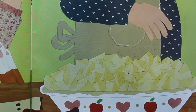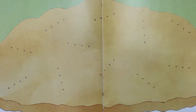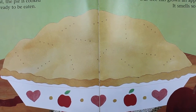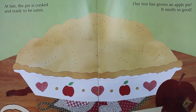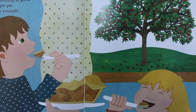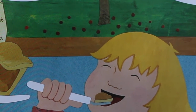Then we sprinkle cinnamon and sugar over the top. Mom puts the pan in the oven. At last, the pie is cooked and ready to be eaten. Our tree has grown an apple pie. It smells so good, and it tastes delicious. There's nothing as good as an apple pie you grew yourself.